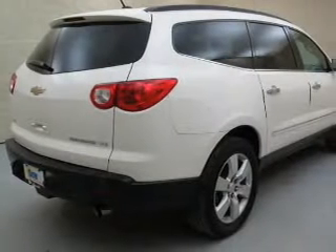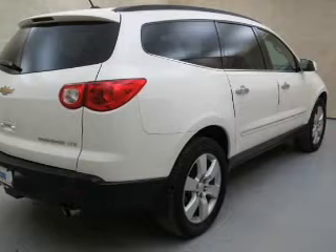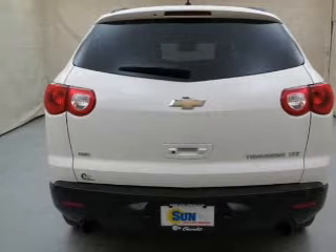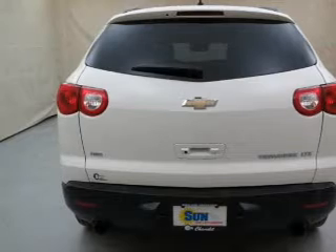Reach your destination effortlessly with GPS navigation. Stand out from the crowd with premium wheels. A premium sound system is just one of the benefits of owning this vehicle.